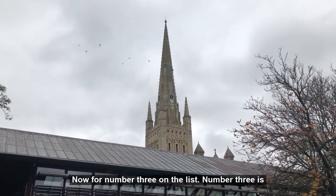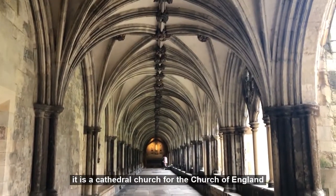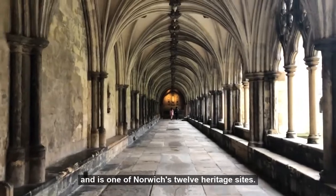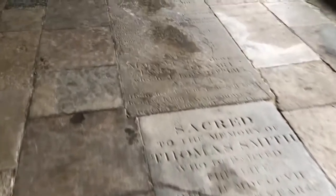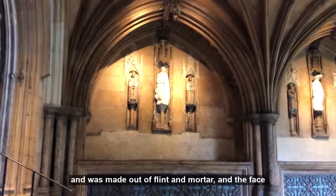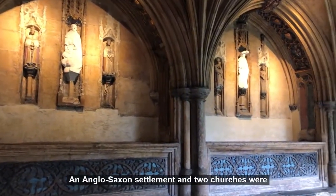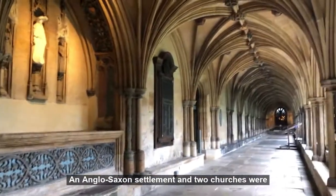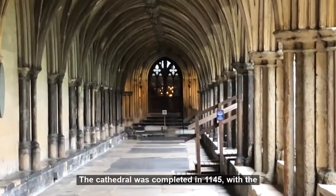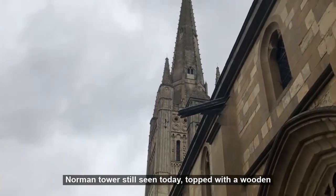Number three on the list is Norwich Cathedral. Dedicated to the Holy and Undivided Trinity, it is a cathedral church for the Church of England and is one of Norwich's 12 heritage sites. Construction began in 1096 and was made out of flint and mortar with the face of a cream-coloured limestone. An Anglo-Saxon settlement and two churches were demolished to make room for this building. The cathedral was completed in 1145 with the Norman Tower still seen today, topped with a wooden spire covered with lead.